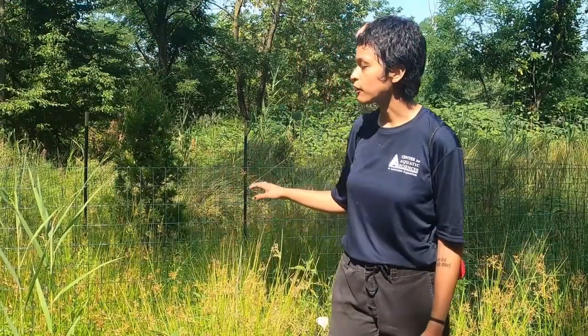Another highlight of the nature preserve are these cedar trees with wire fencing in order to protect them from the local deer. They've been here since about September of last year.